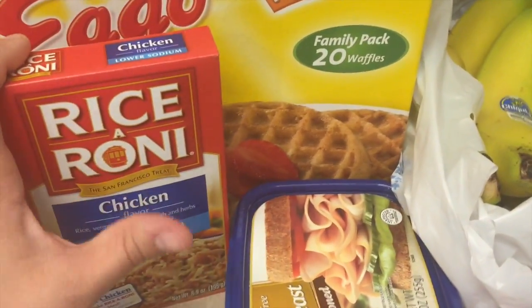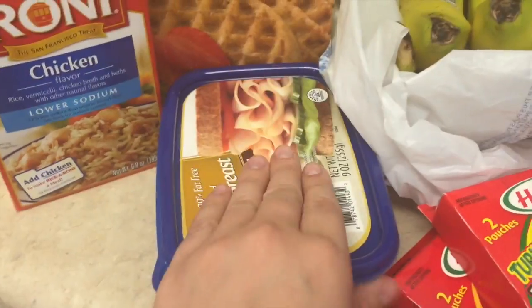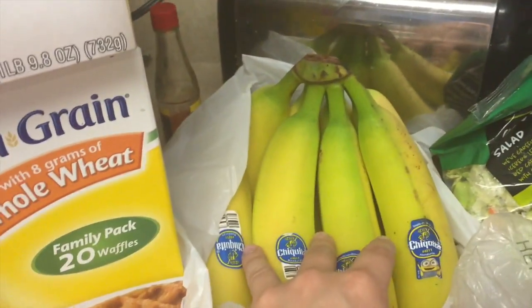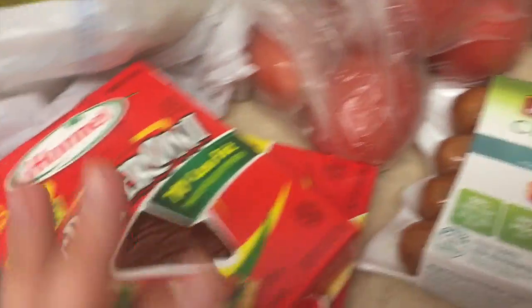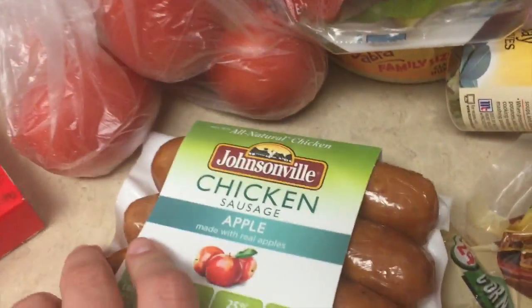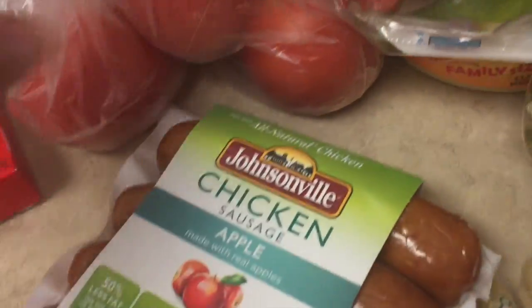Some rice-a-roni — I like to put broccoli and cheese with this. Lunch meat. Bananas, we will easily go through those. Two things of pepperoni — I had a coupon for those. Some apple sausage, chicken sausage, something like that.